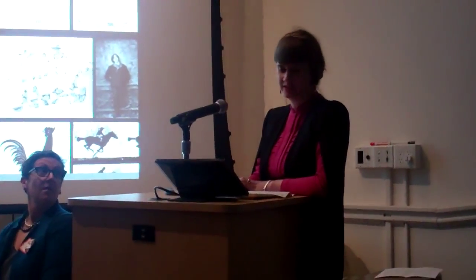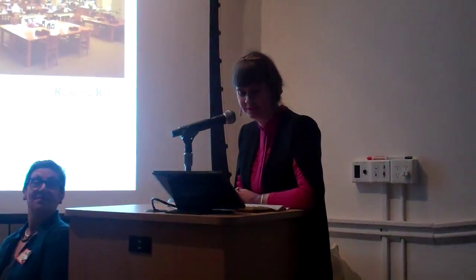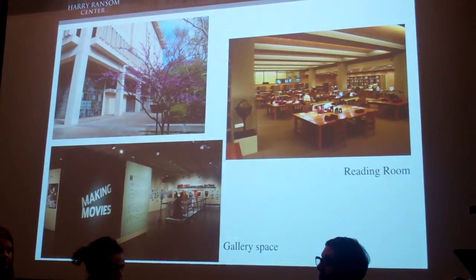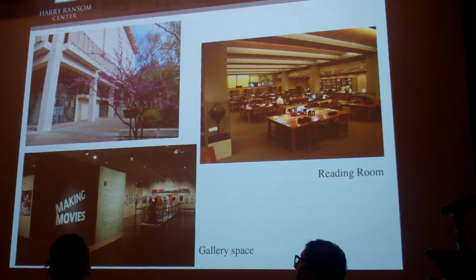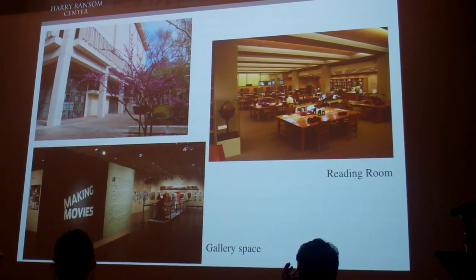This is the Humanities Research Center at the University of Texas at Austin. It's a hybrid library-museum archive with gallery space on the ground floor and a reading room and classrooms on the second floor, where patrons can access manuscript, rare book, film, photography, art, and performing arts collections.